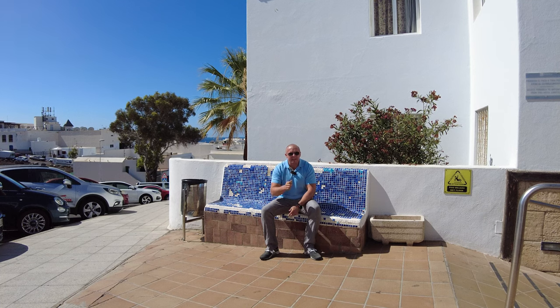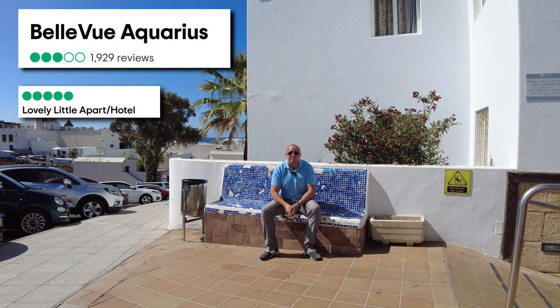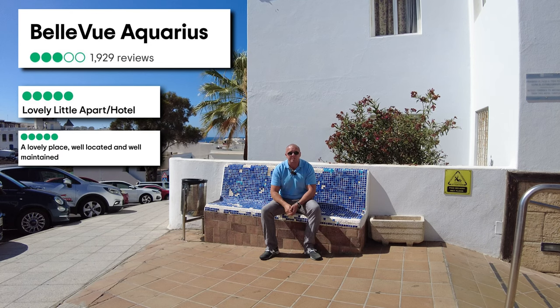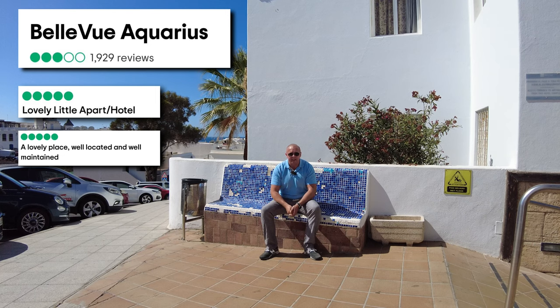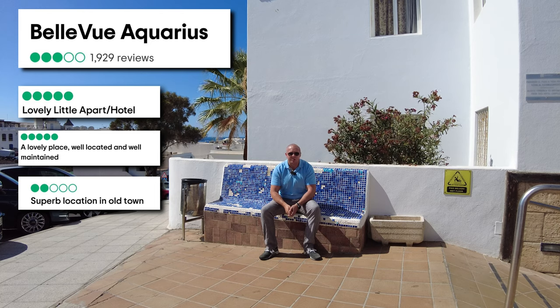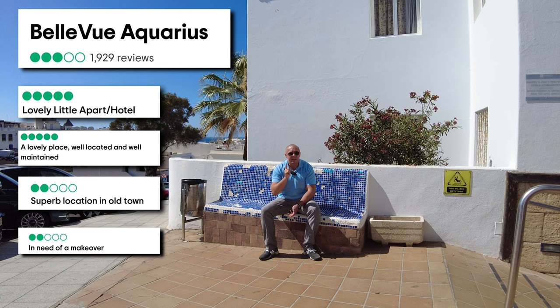Good morning. I'm in Puerto del Carmen today in the Old Town. I'm at the back entrance of the Bellevue Aquarius Hotel. This is a basic accommodation here in Lanzarote. It has had some mixed reviews, so I'm here to set the story straight. We're going to have a look at it because loads of you have asked me to check it out. Nathan got in touch and said he's staying here — come and see the rooms. So let's go have a look at the Bellevue Aquarius here in Lanzarote Old Town, Puerto del Carmen.